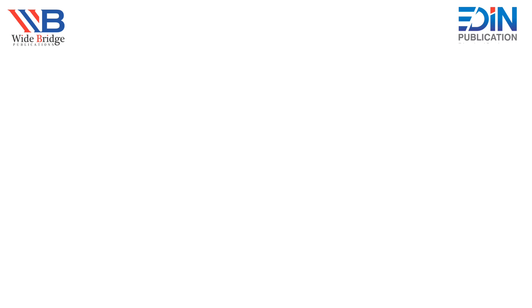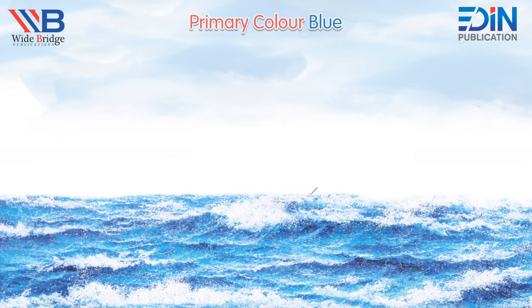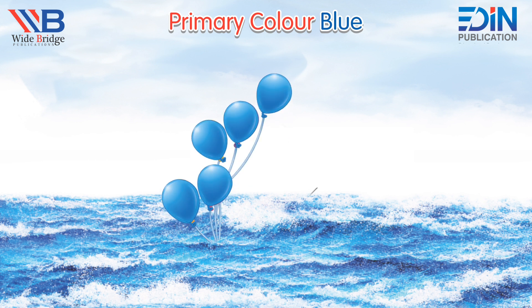Today, we are going to learn the concept of primary colors. Primary colors includes three colors. Today, we will learn one of them.